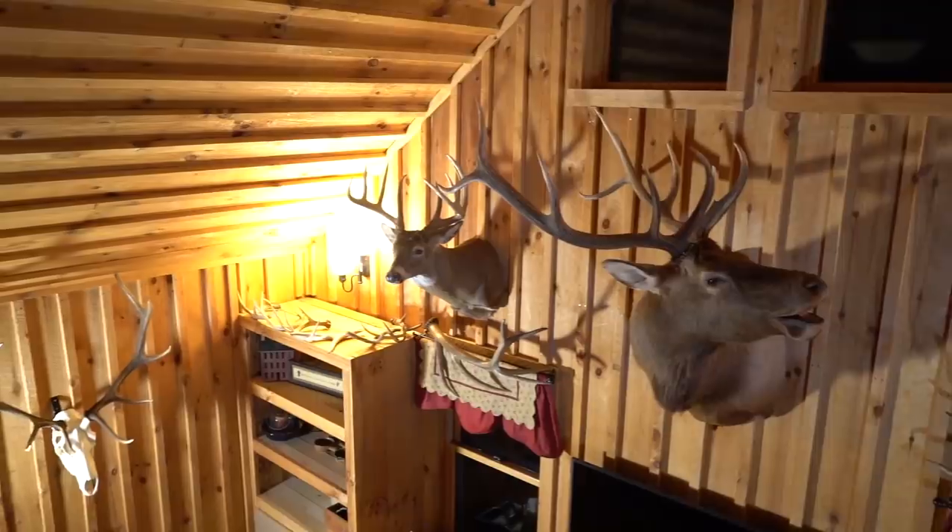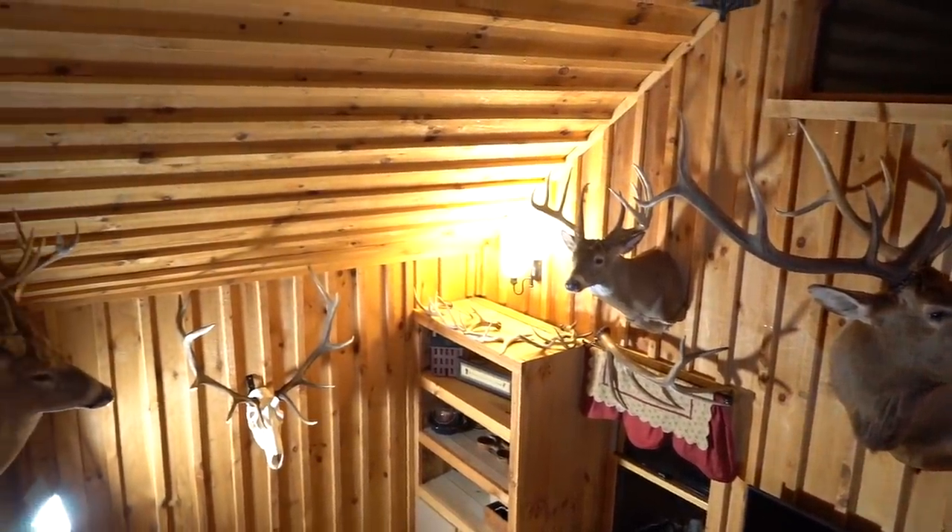Some of these deer I get from a tree, some from the ground. Now that I elk hunt, I've learned that I like hunting on the ground even for whitetails. There is a huge advantage to being in a tree, but if I have the opportunity on the ground, I'll take it.